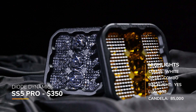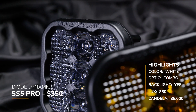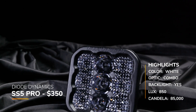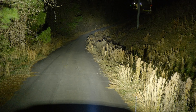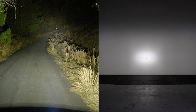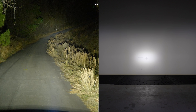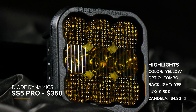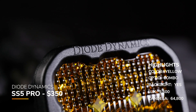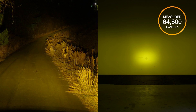Here is the Diode Dynamics SS5 Pro in the combo beam pattern — their top of the line at around $350. They have the backlight, eight-year warranty, with a claimed candela of 75,700. We measured 85,000, so we actually measured substantially more than their claimed candela. There's a soft hotspot in the center with tons of additional ambient light. In yellow, still at the same pricing, their claimed candela was 75,700 and we measured 64,800.